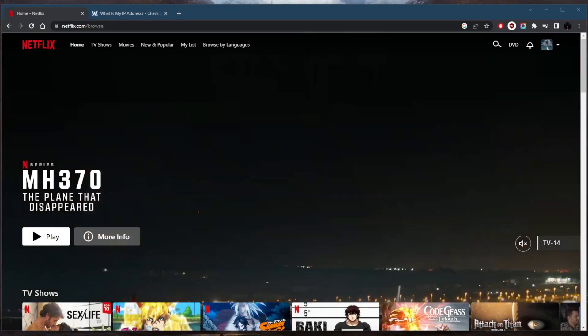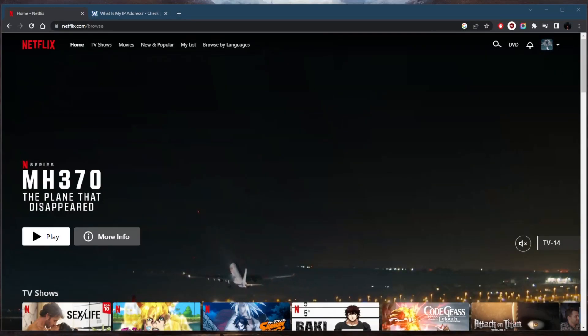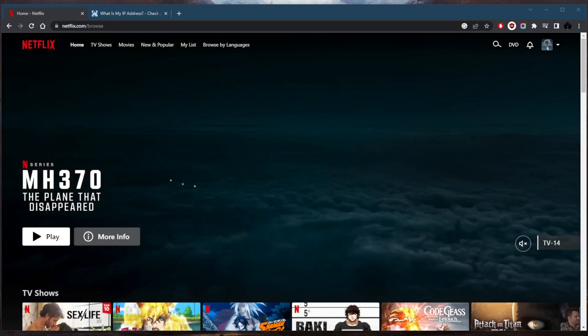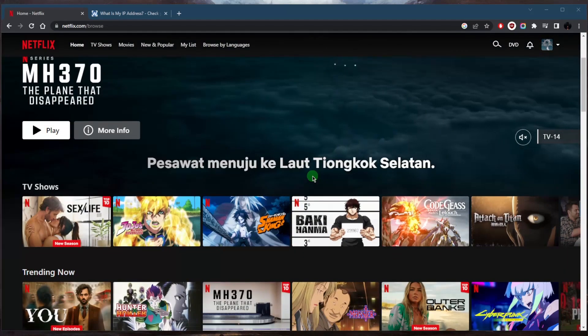Welcome back. If you're looking to access Netflix content that is not available in your home country, a VPN can help. By connecting to a VPN server in a different location, you can make it appear as if you're located in that region and gain access to a wider range of content.